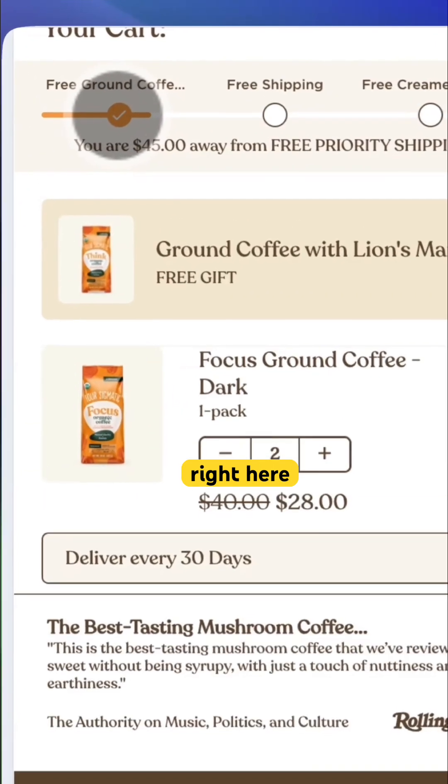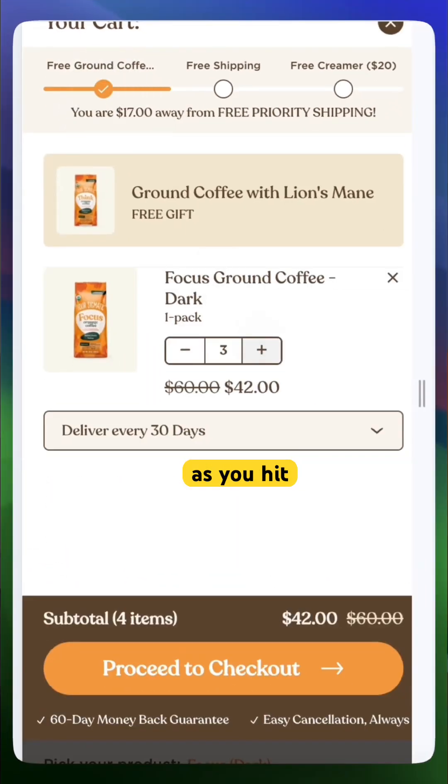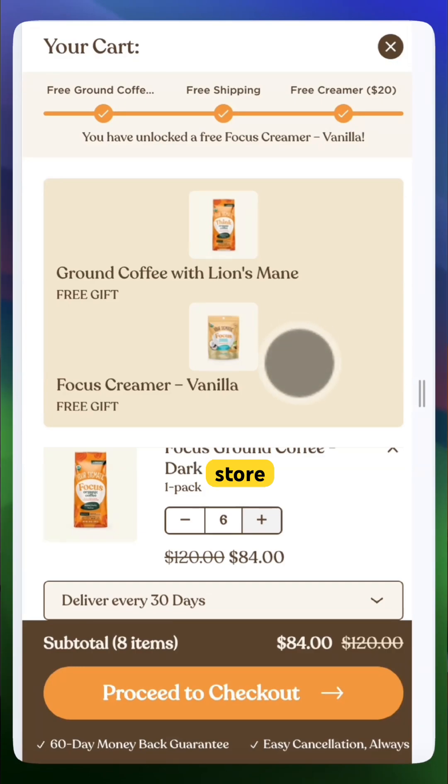See this progress bar right here? You're only $45 away from free shipping. Then as you hit that first goal, a new free gift goal unlocks. It's simple but super effective, and you can do the exact same thing on your Shopify store.